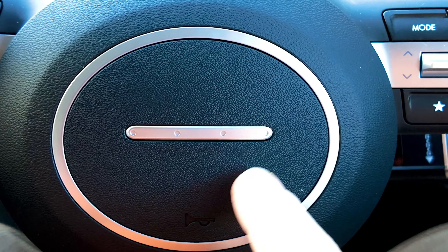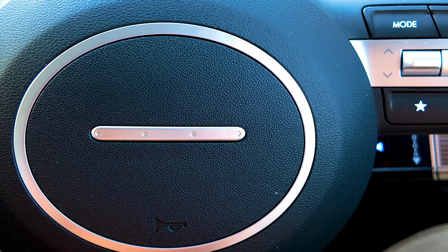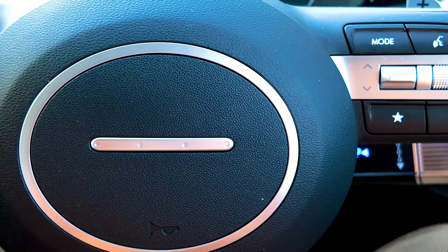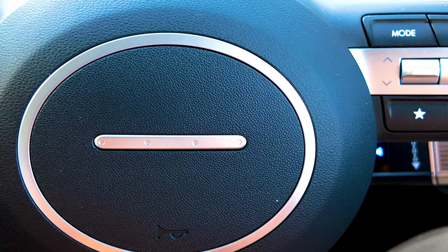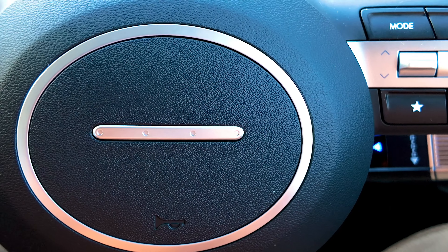Now this is the steering wheel. Right in the center of the steering wheel you've got four dots. Now that's quite ingenious because four dots is the SOS for the letter H — H as in Hyundai.